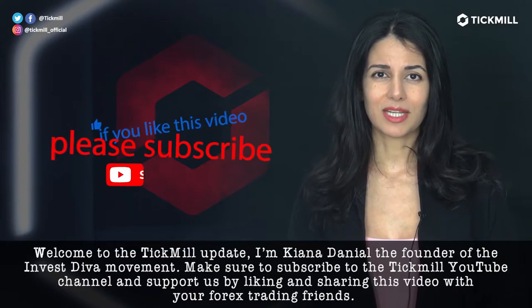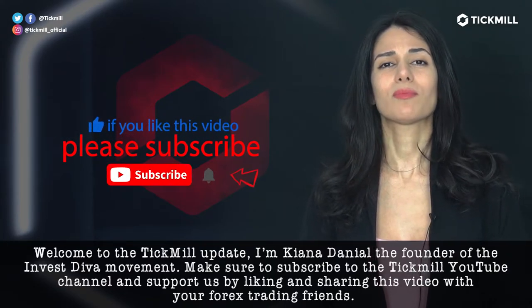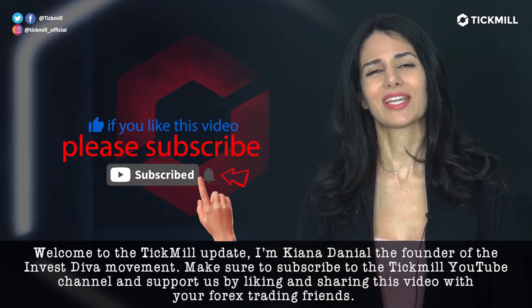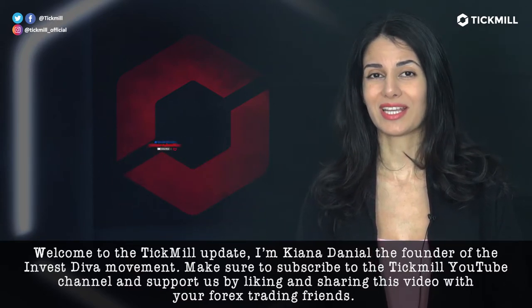Welcome to the Tick Mill Update. I'm Hannah Danielle, the founder of the Investiva movement. Make sure to subscribe to the Tick Mill YouTube channel and support us by liking and sharing this video with your Forex trading friends.